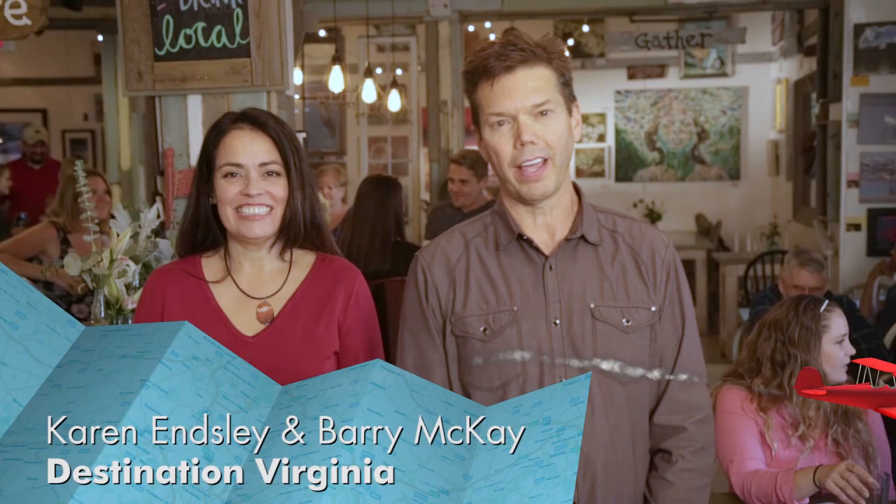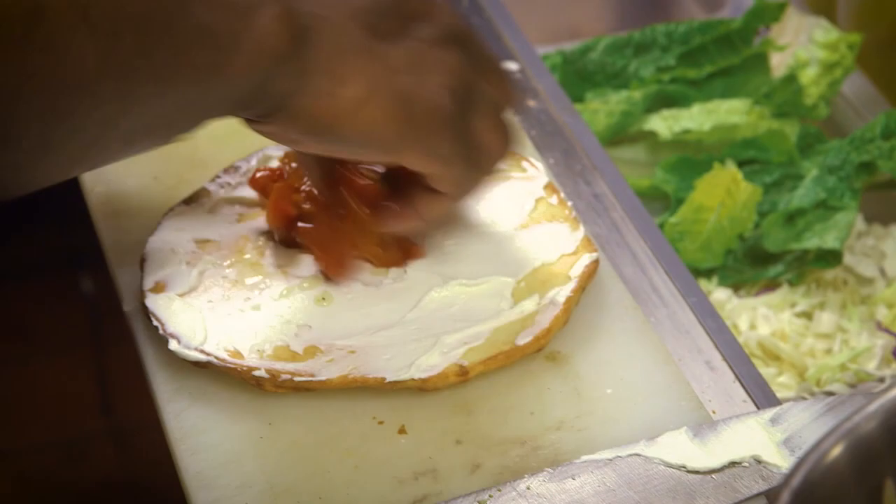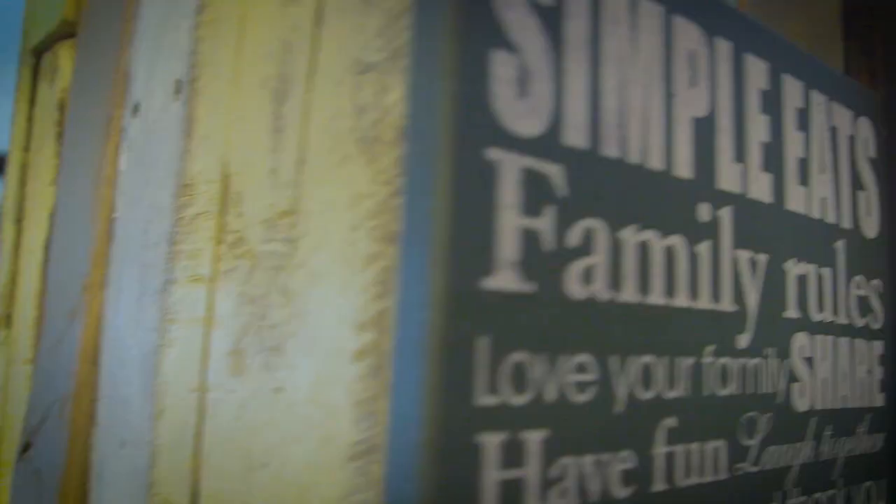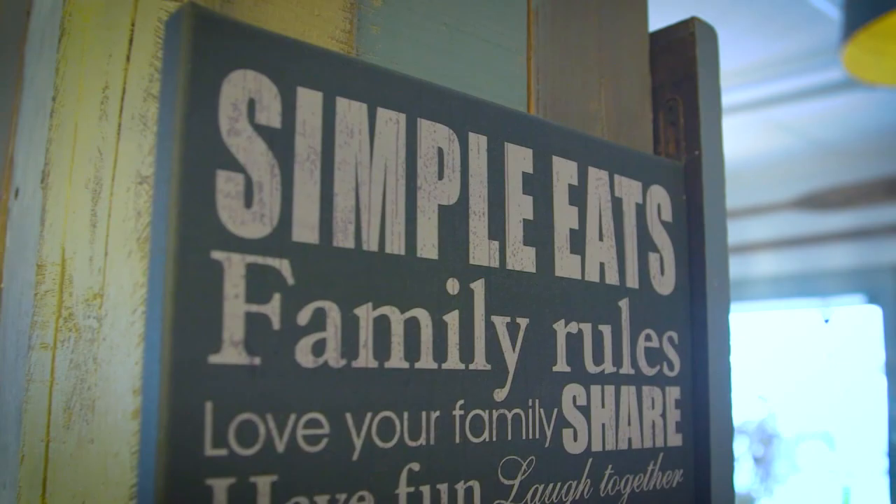Welcome to Destination Virginia. Today we're at Simple Eats on Shore Drive in Virginia Beach. It's a farm-to-table restaurant, and Karen, I have to tell you, I'm a freezer-to-table kind of guy. What is farm-to-table? Well, farm-to-table simply means that they take the ingredients straight from the farm, the chef prepares them and delivers them as a fresh, delicious meal to you at the table. Don't take my word for it — let's go talk to an expert.